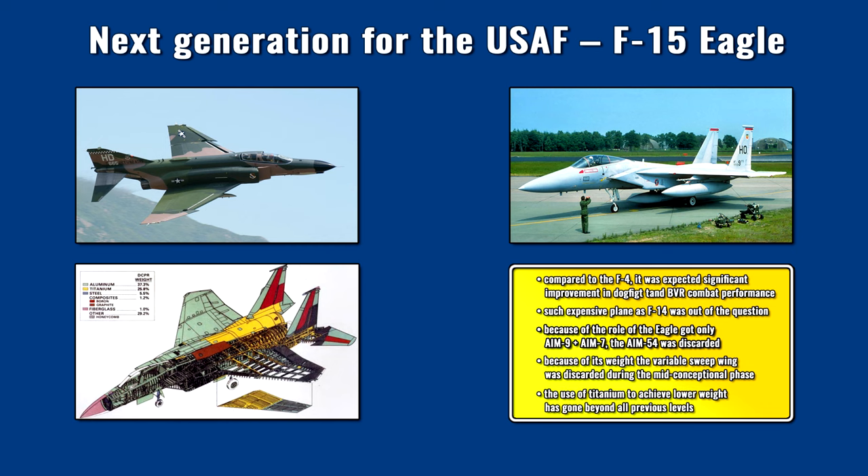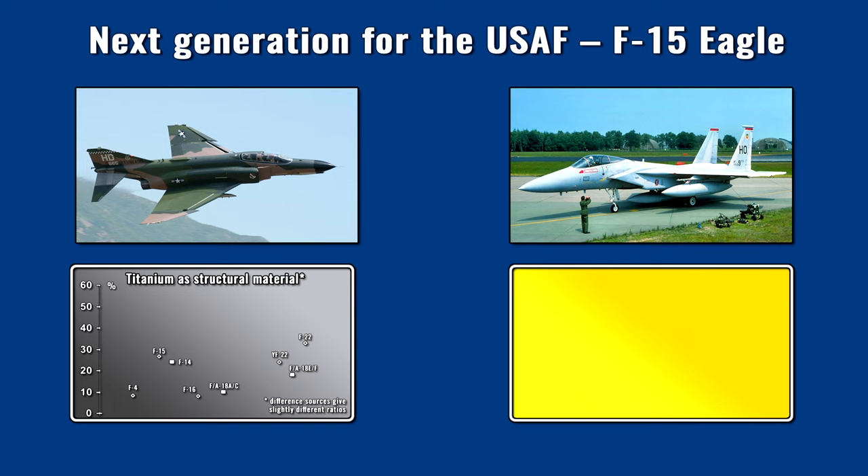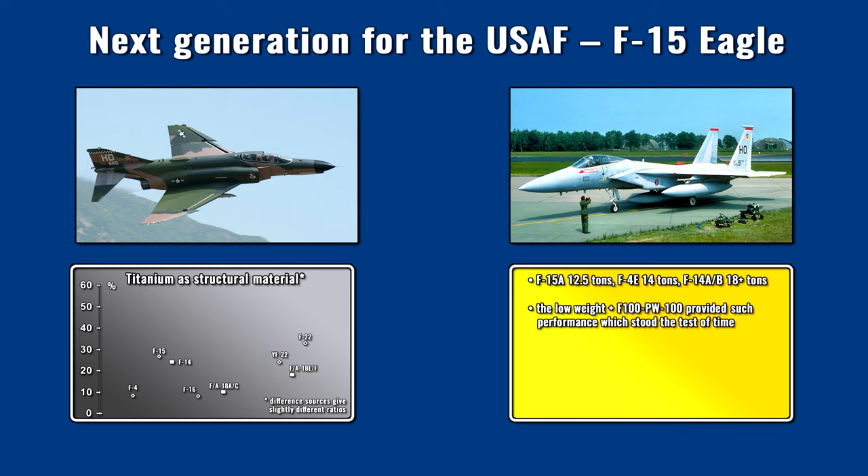Although the surface area of the F-15 is not small, its weight is far smaller compared to any Tomcat variant. This was partially achieved by brute force — titanium was used extensively as a structural material, about 25–30% of the airframe's weight, even a higher proportion than the F-14. Eventually, the empty weight of the F-15A was only 12.5 tons, one ton lighter than its predecessor the F-4 Phantom. The combination of the light airframe and the sheer power of the new Pratt & Whitney F-100 engine provided flight performance that stood the test of time. There was a significant difference in maneuvering air combat performance between the F-14A and F-15A in favor of the Eagle — previous generation fighters had little chance against it.